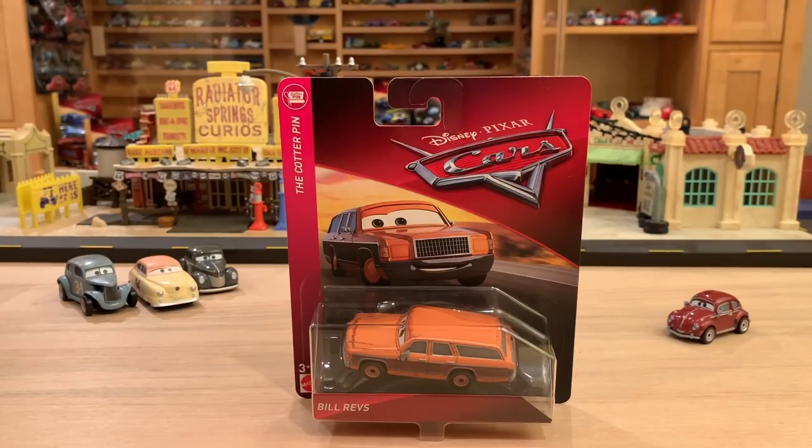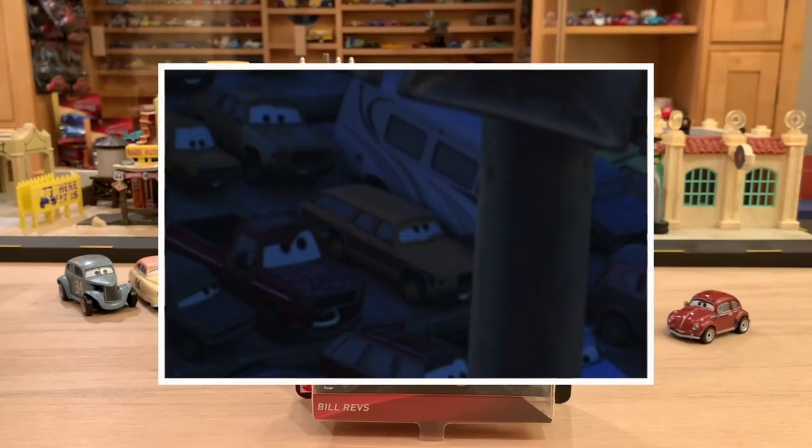Bill Revs. Is he a time traveler? An animation glitch? Or something else? Many people are asking: did Mattel put Bill in the wrong series? Because he can clearly be seen at the stands of the Thunder Hollow Demolition Derby.